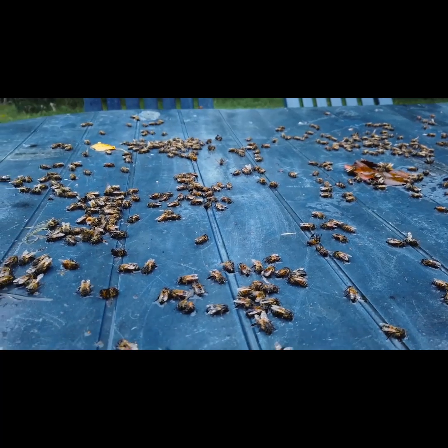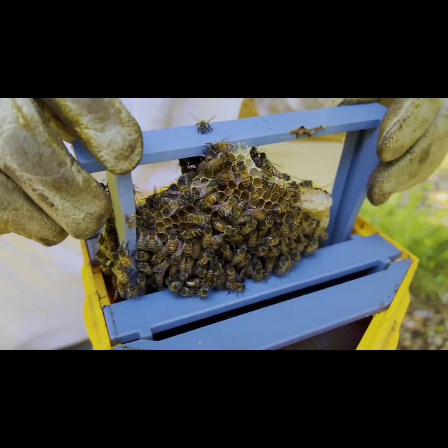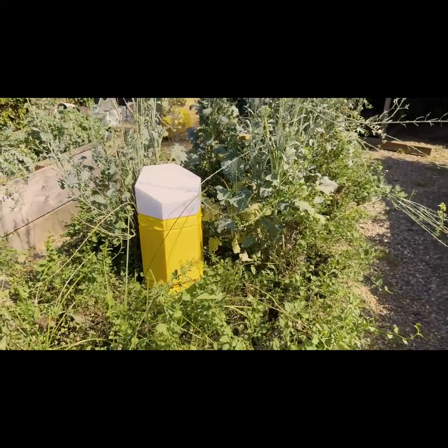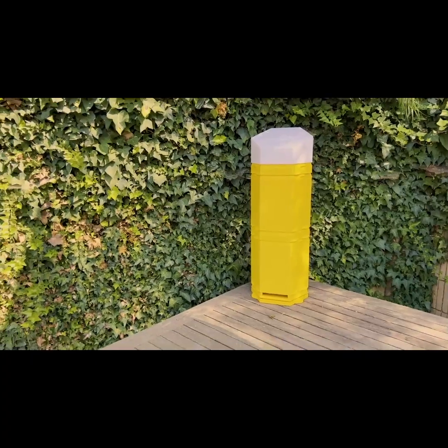We stand on the precipice of an environmental concern. The unsettling decline in our bee populations beckons us to act. Hex Hives is our response to that call, empowering each of us to carve out safe havens for bees, shielding them from threats, and letting them continue their essential role in our shared ecosystem.